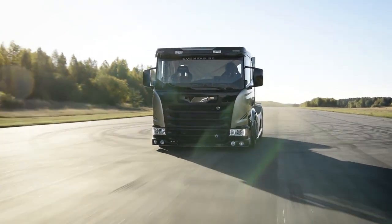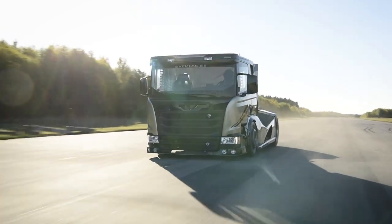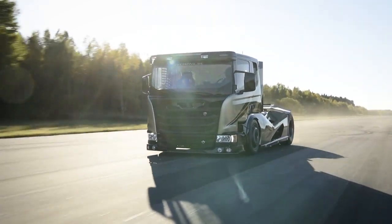With its sleek design, comfortable cab, and range of safety features, it is the perfect choice for drivers who demand the best.